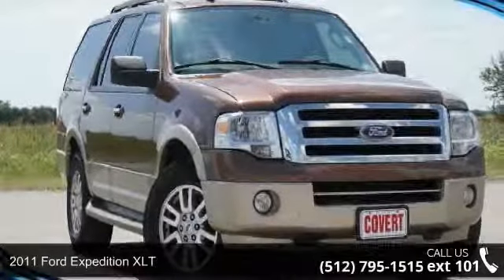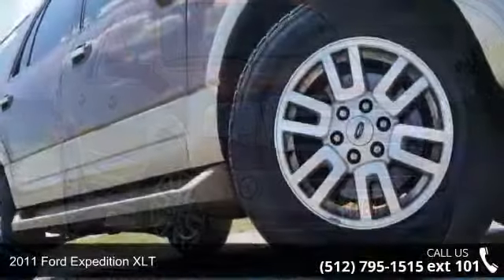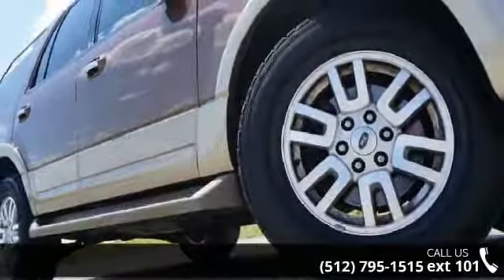Presenting the 2011 Ford Expedition XLT. If you are looking for a first-rate auto, this one could be yours today.